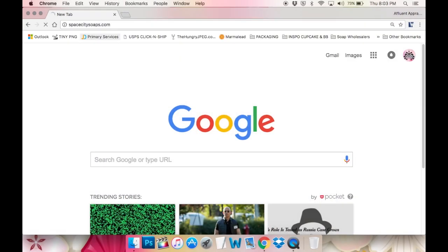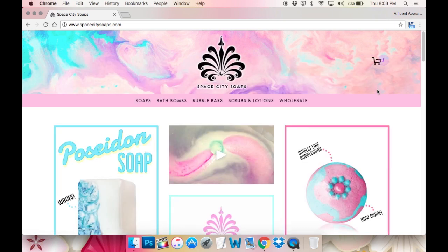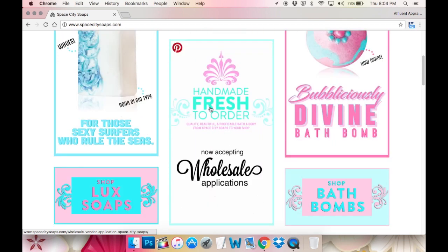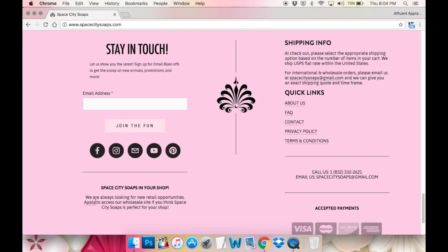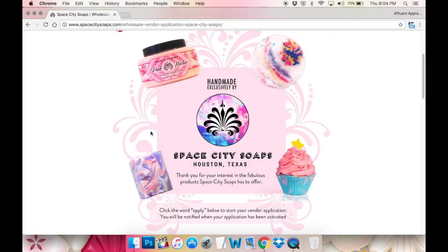First thing I'm going to do is go to spacecitysoaps.com — this is our company's website. As you can see, I have 'wholesale' right here in the menu bar and also right here in the picture navigation, and they both lead to the same place. I also have it all the way down here in the footer, and they all lead to the exact same place, which is the wholesale vendor application page.